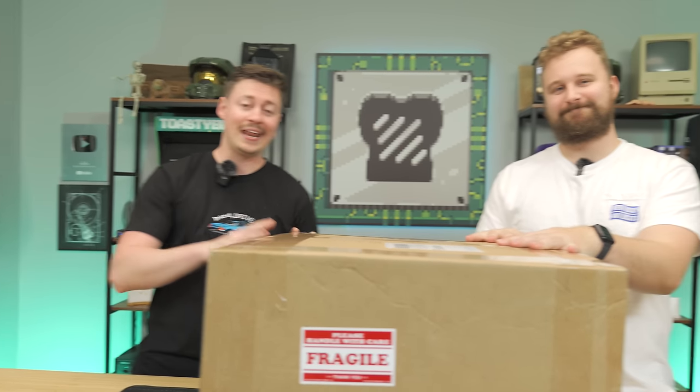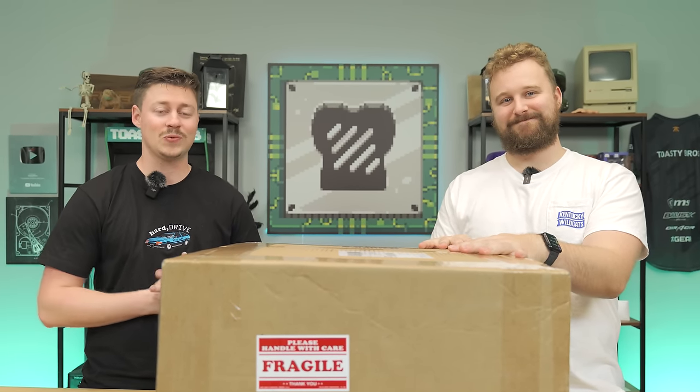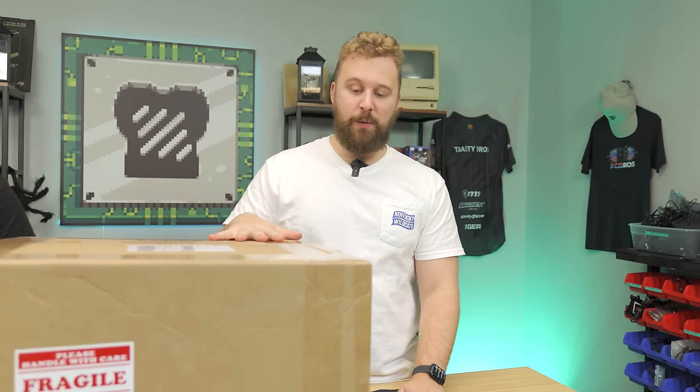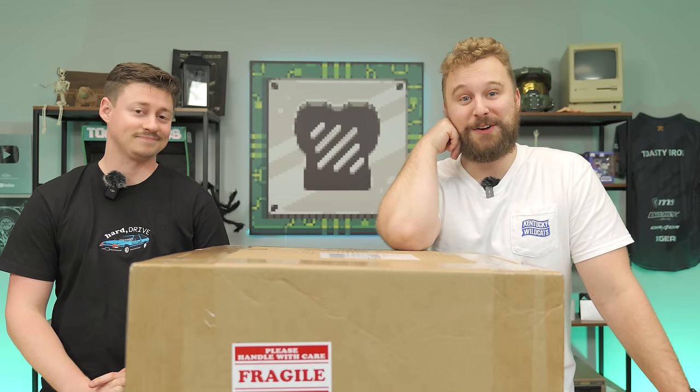Guys, we bought a gaming PC off of Amazon. It has no reviews, so we got to be the first ones to do it. We are absolutely terrified. This is from a brand we're very familiar with, but does it have any redeeming qualities? Because on paper, it does not look like a good buy.